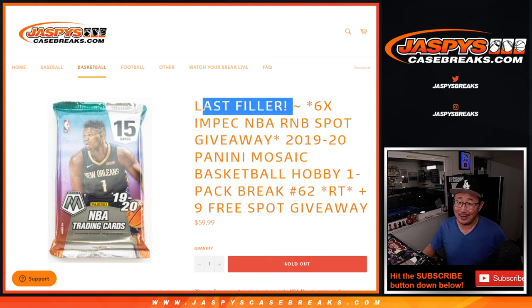Hi everybody, Joe for jazbeescasebreaks.com. We did it — we got to our last filler for impeccable basketball.